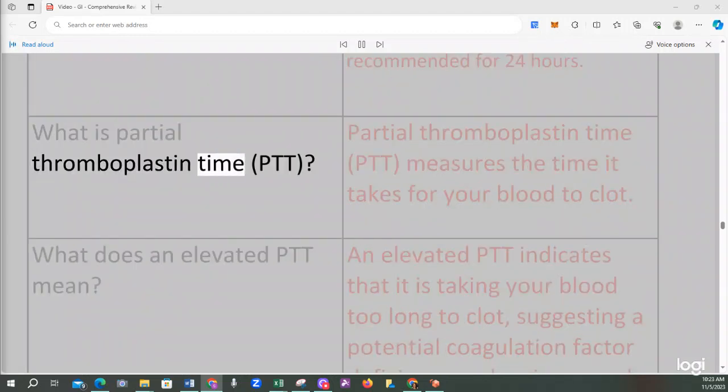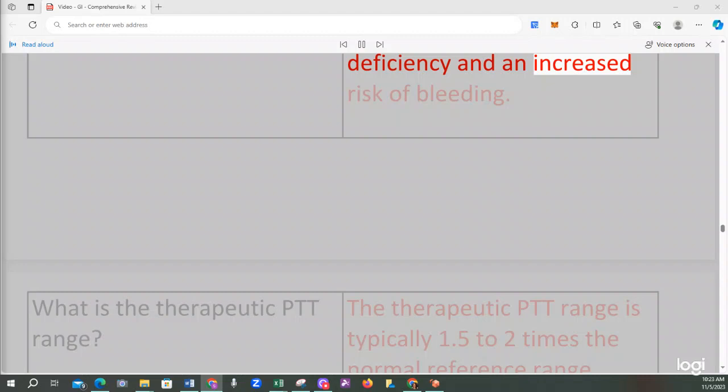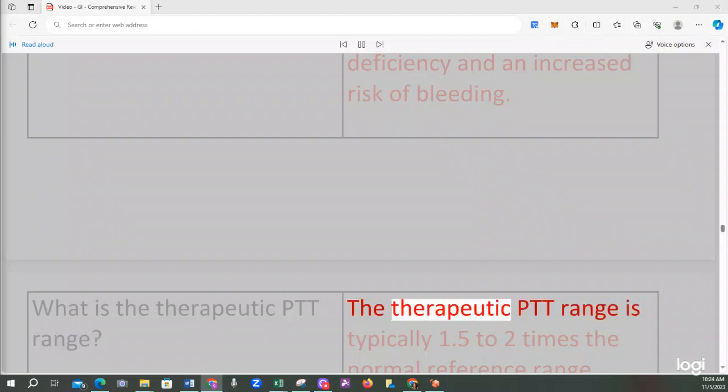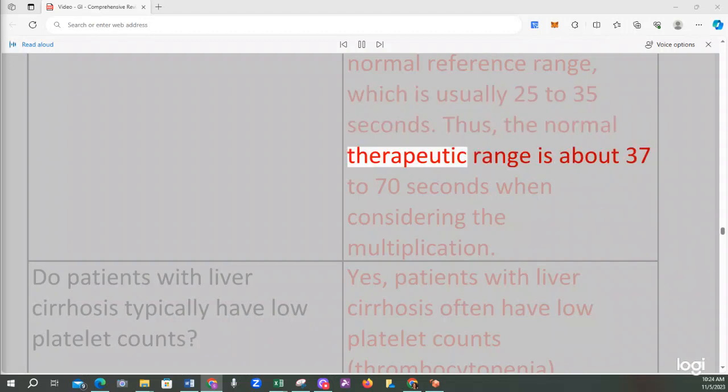Partial thromboplastin time (PTT) measures the time it takes for your blood to clot. An elevated PTT indicates that blood is taking too long to clot, suggesting a potential coagulation factor deficiency and an increased risk of bleeding. The therapeutic PTT range is typically 1.5 to 2 times the normal reference range, which is usually 25 to 35 seconds, making the therapeutic range approximately 37 to 70 seconds.